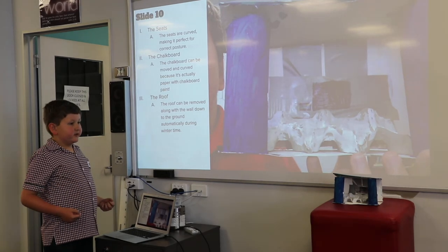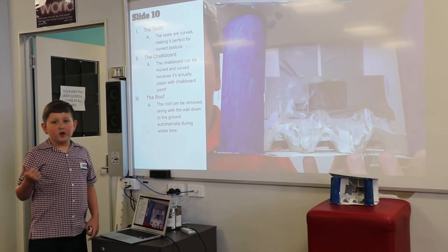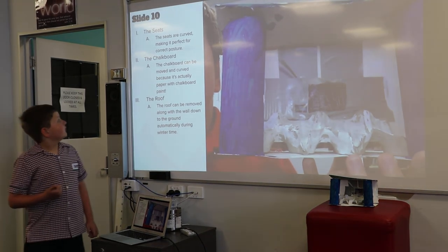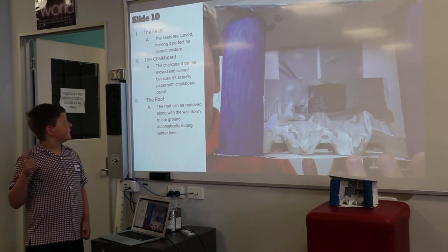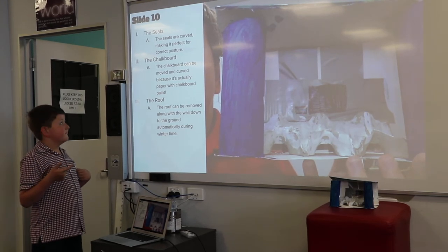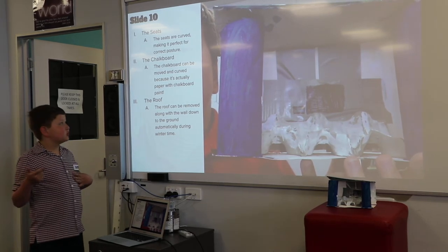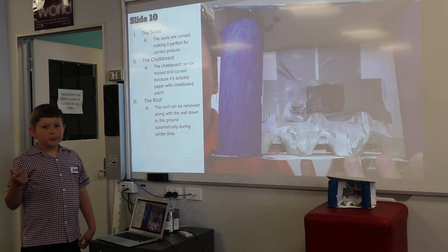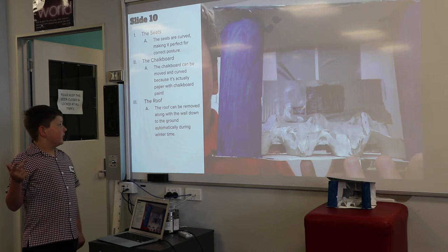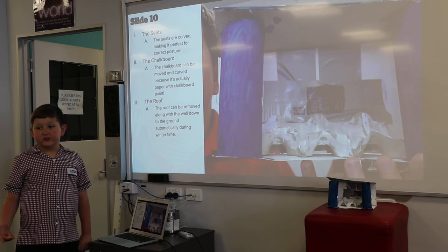Describing the bus shelter: The seats are curved, making it perfect for walkers' posture. The chalkboard can be moved and curved because it's actually paper with chalkboard paint. And finally, the roof can be moved along with the wall down to the ground automatically during winter.